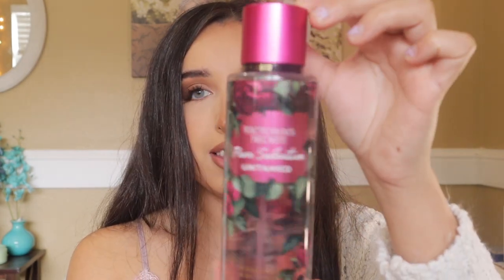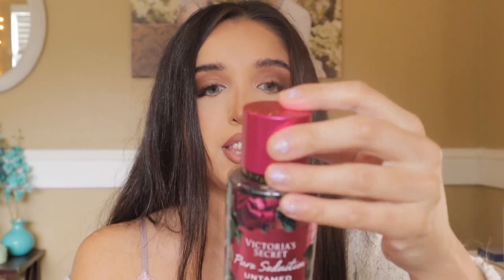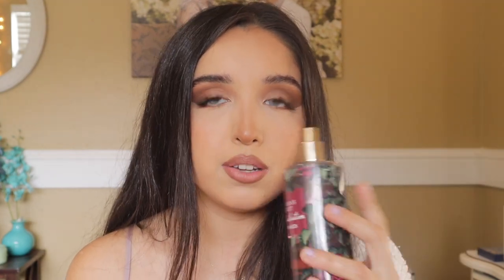The next scent is Pure Seduction Untamed. It's described as Ripened Berry and Violet Leaves. I'm going to be honest — Pure Seduction has never been my absolute favorite, even though it's been a favorite for a lot of people. This smells closest to the original, so if you have the original, you could probably skip this one.